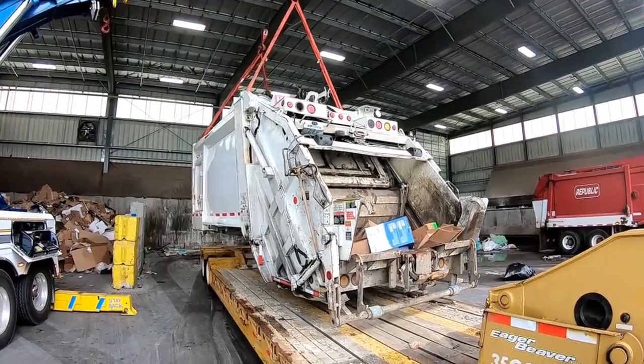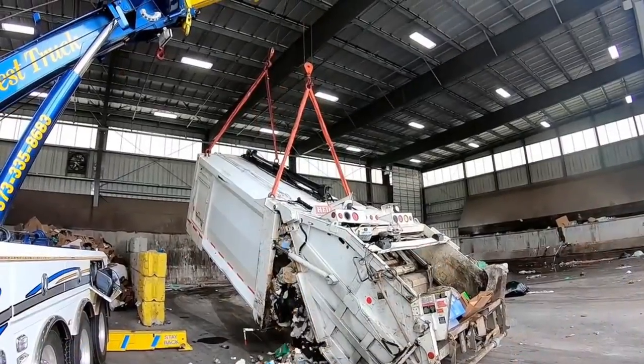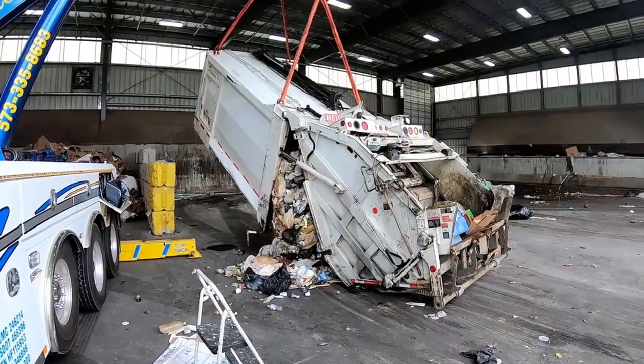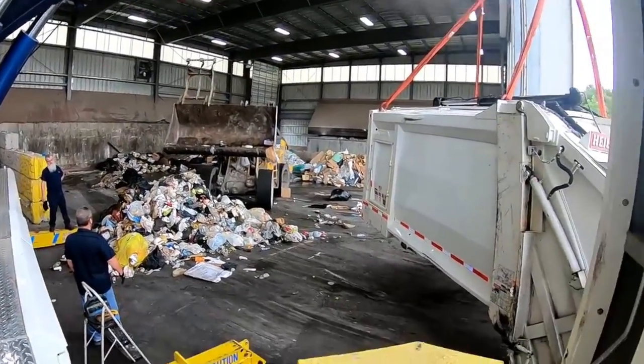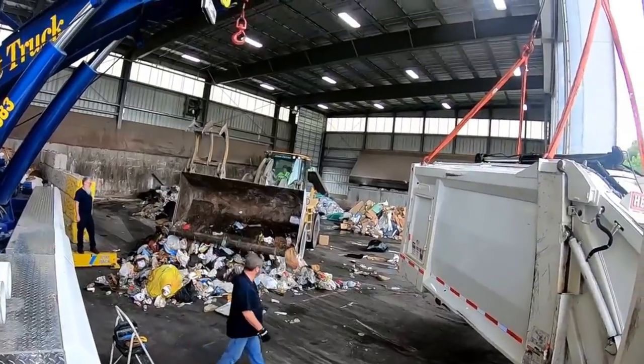Day two was taking care of the trash that was inside the box. I thought the video of the rollover would have been more enjoyable for the viewers, but actually it turns out that dumping the trash came out the better of the two videos.